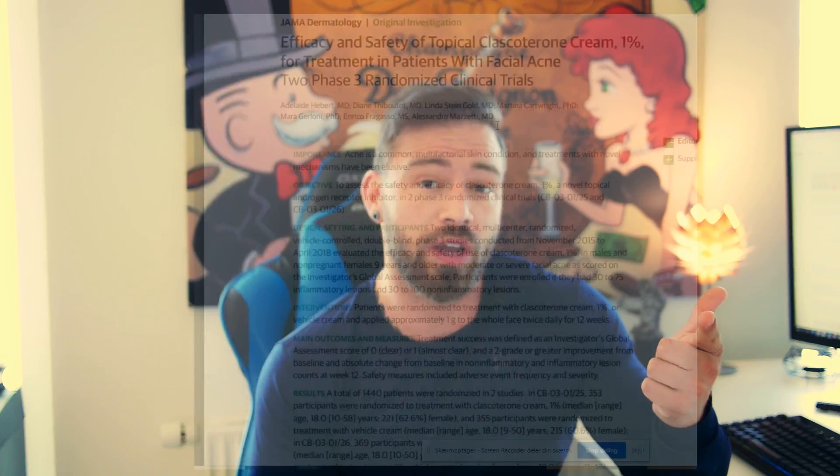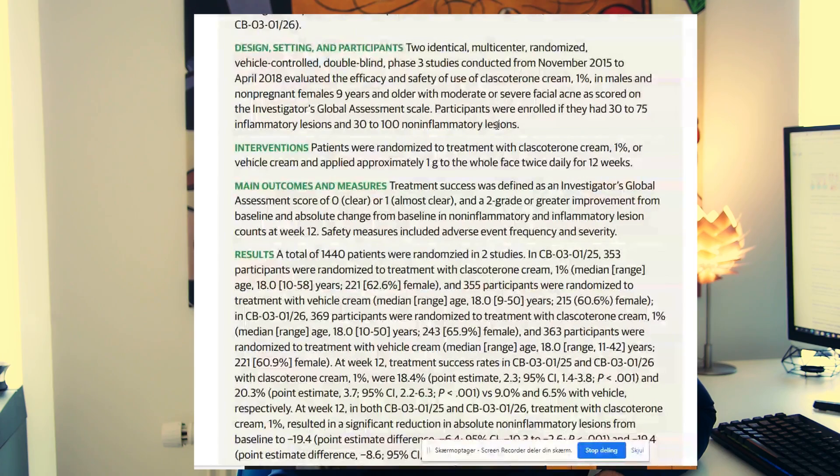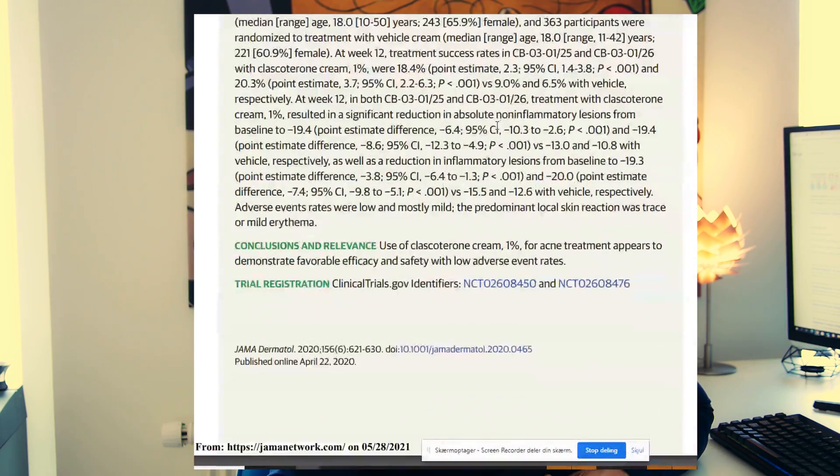In a bioassay, the potency of this topical agent was greater than progesterone, finasteride, and flutamide. Likewise, this compound is significantly more efficacious as an anti-androgen than other AR antagonists such as enzalutamide and spironolactone in the scalp.